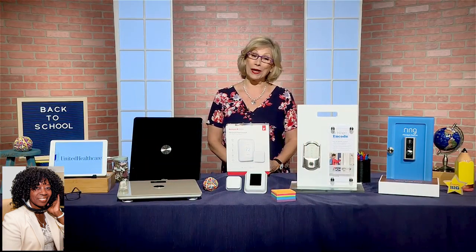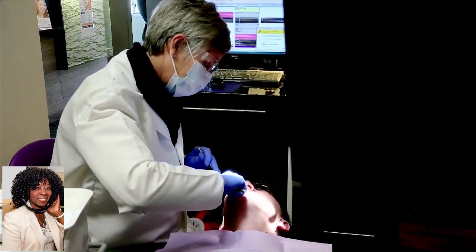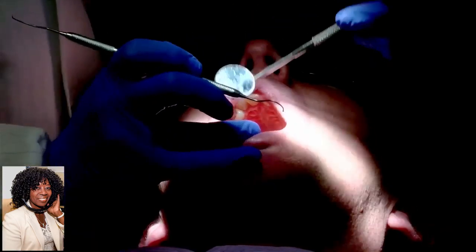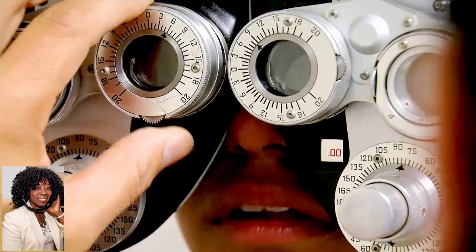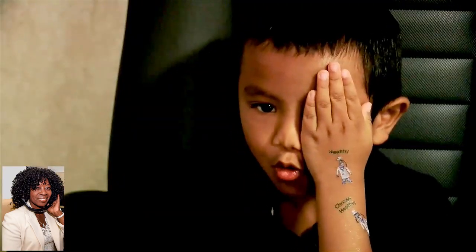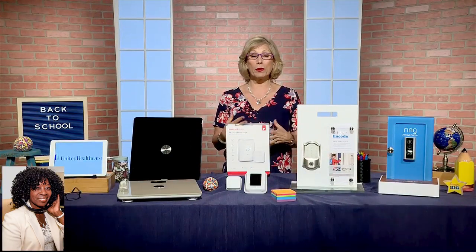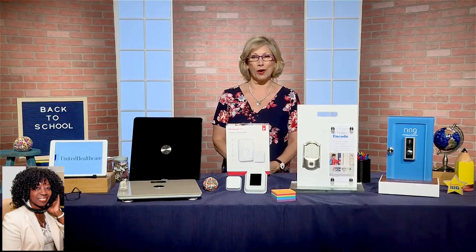With all the back-to-school craziness, UnitedHealthcare wants to remind parents to schedule annual doctor visits for the kids. Make that back-to-school checkup, get a dental cleaning, and visit the eye doctor, because vision issues may affect your child's learning. With so much time spent in front of computer screens, digital eye strain could become an issue, so learn about blue light blocking glasses and other ways to limit that potentially harmful light.